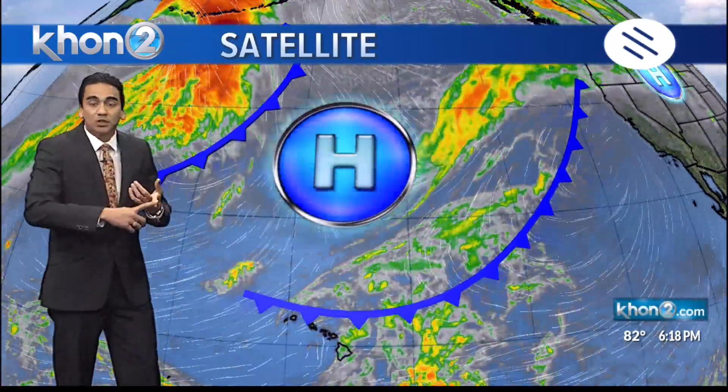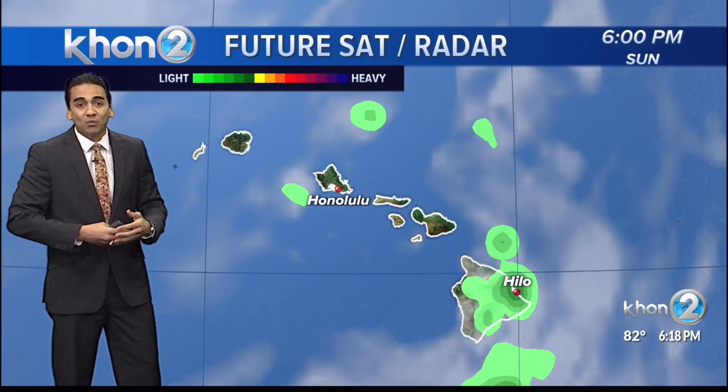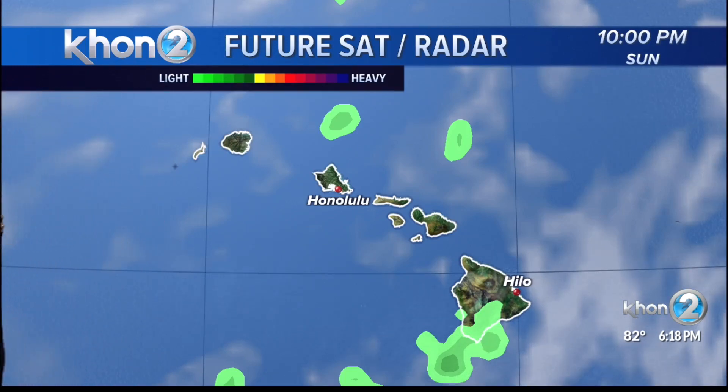We're looking at starting to come Tuesday, Wednesday, hopefully starting to clear up by Thursday. But we have another cold front that will be passing north of the islands — that moisture will then bring another round of wet weather, possibly at the end of the week. So this whole extended forecast, you can expect a wetter-than-normal trade wind pattern.